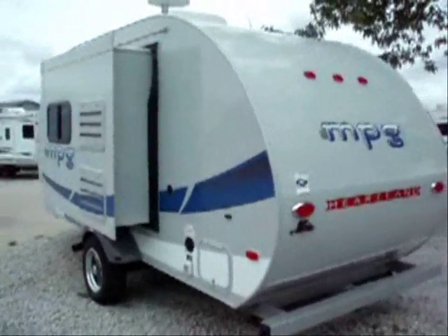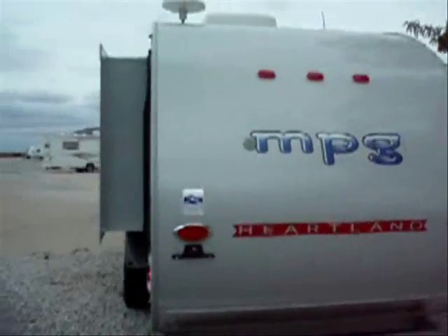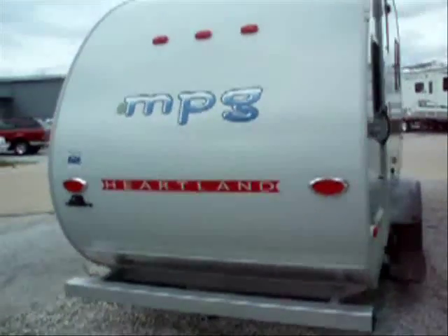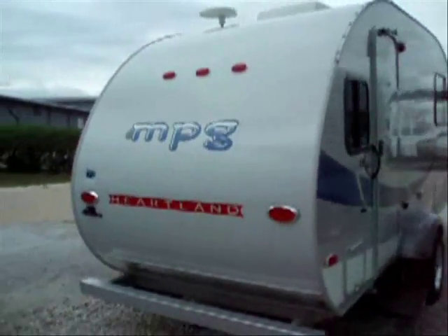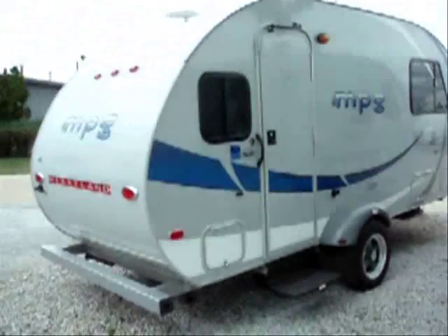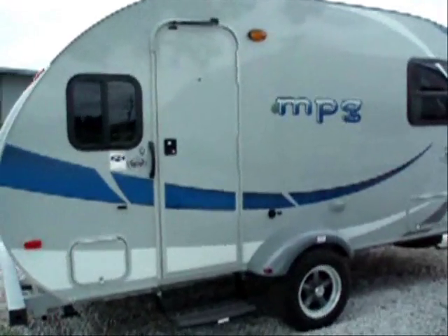You will have the spare tire added on with a deluxe cover. We also have the optional rear bike carrier on the camping side. You do have the 11,000 BTU Duotherm air conditioning unit mounted on there.